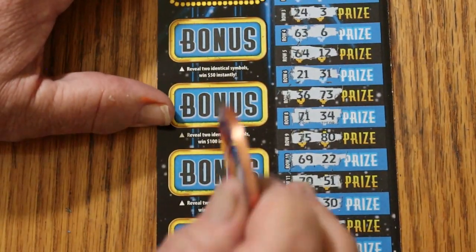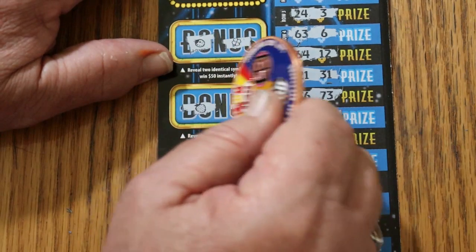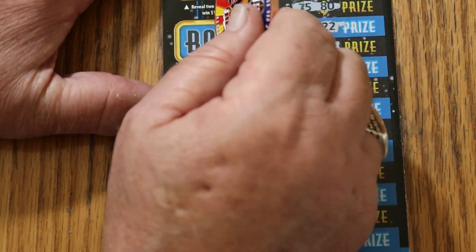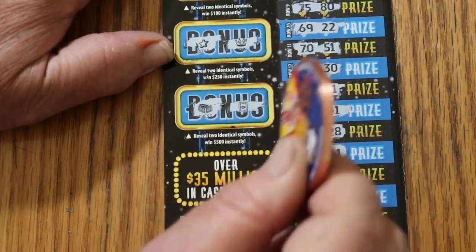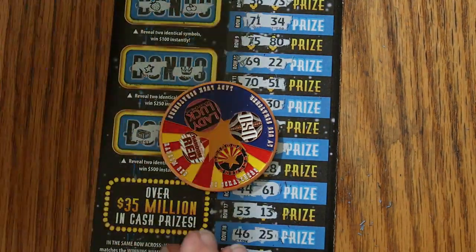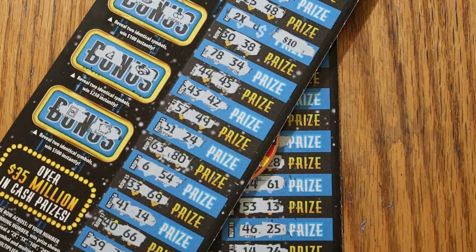For bonuses: for 50 — ladybug, clover. For 100 — strawberries, cherries. For 250 — star and a crown. For 500 — a chest and a safe. So we got nothing there. But we did manage to pull out at least one out of the three — it's not even halfway, but yay. You get what you get.